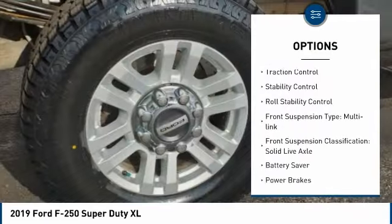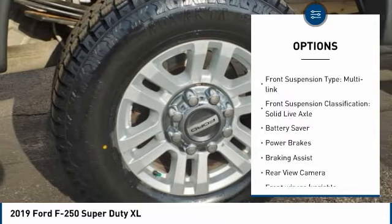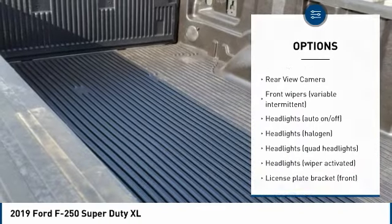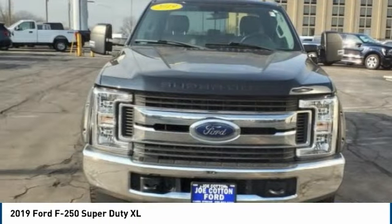Tire pressure monitoring system. Traction control. Stability control. Roll stability control. Front suspension type: multi-link. Front suspension classification: solid live axle.